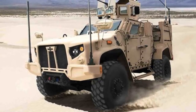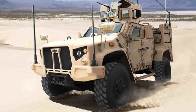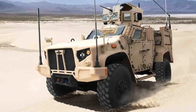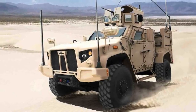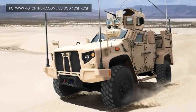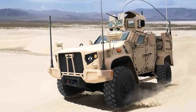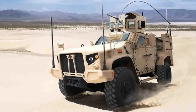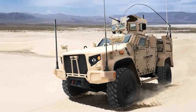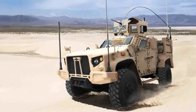The Oshkosh JLTV uses the Gale Banks Engineering 866T 6.6-liter diesel engine, based on the GM Duramax architecture used in many trucks. The current variant of the engine produces 397 hp and 765 lb-ft of torque, capable of propelling the vehicle to a top speed of 100 mph. The double torque output will also enable the JLTV to better navigate tricky terrain, and the engine provides improved fuel economy in both idle and operational modes.